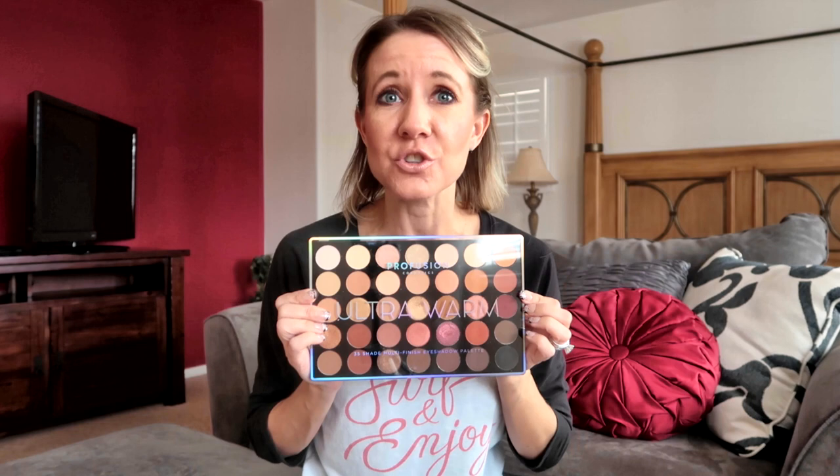Hi everybody, welcome back to another awesome day and another awesome vlog. If you watch the makeup video that I posted about a week ago, you'll see that I was on a search for a highly pigmented eyeshadow and I found Profusion at a discounted rate, which I really really love. I've been using it since then and I totally love it.